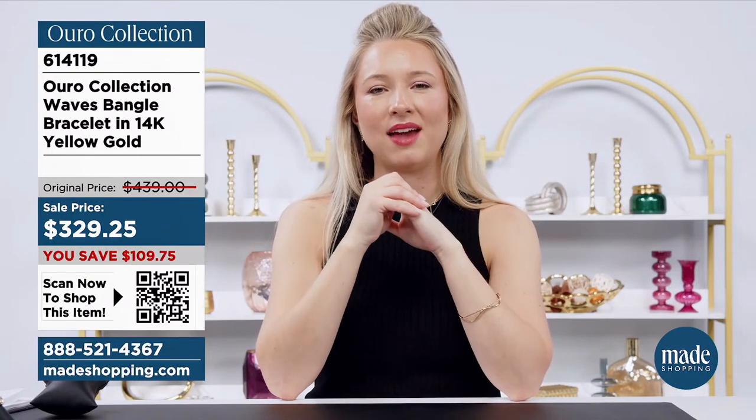Our telephone number is 888-521-4367. You can also go to madeshopping.com to see everything going on right now.